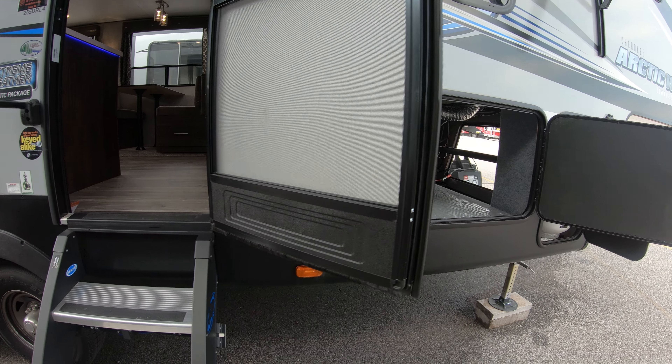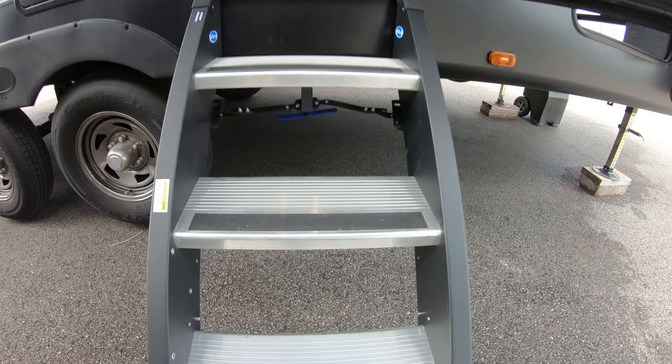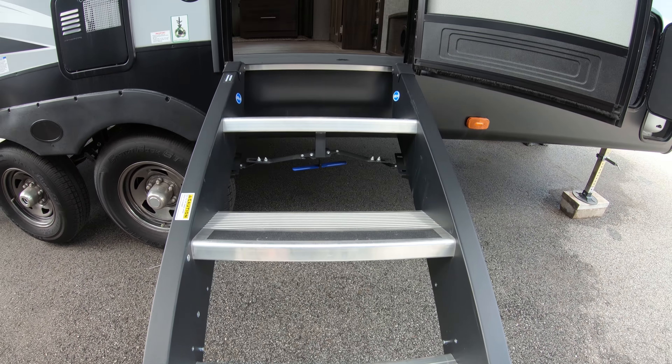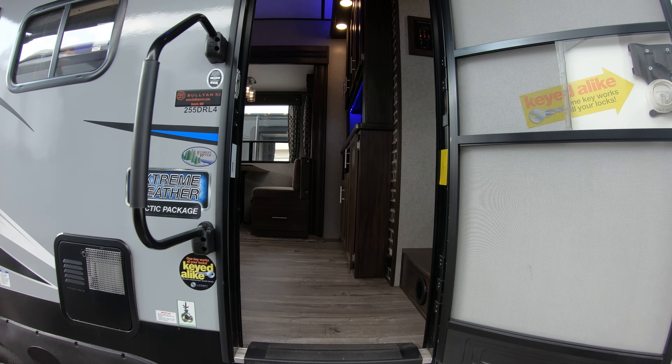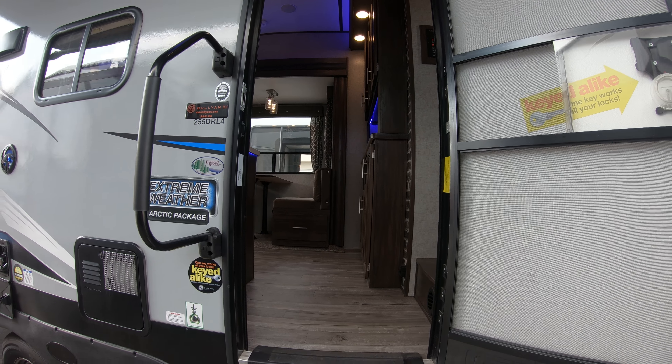Hi, my name is Ben Watkins at Bullion RV up in beautiful Duluth, Minnesota. Here we have the 255 DRL Arctic Wolf by Forest River. Give you a little walk around, see what you think, and go from there.